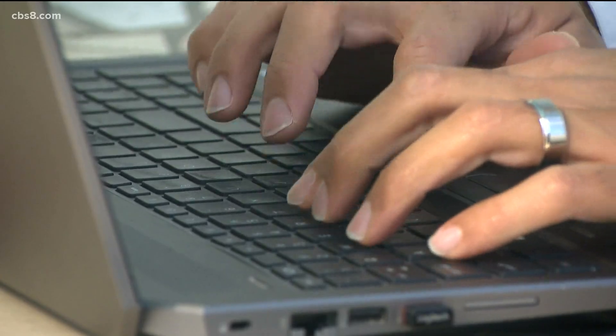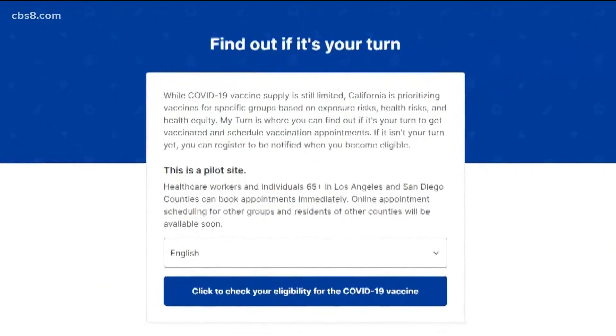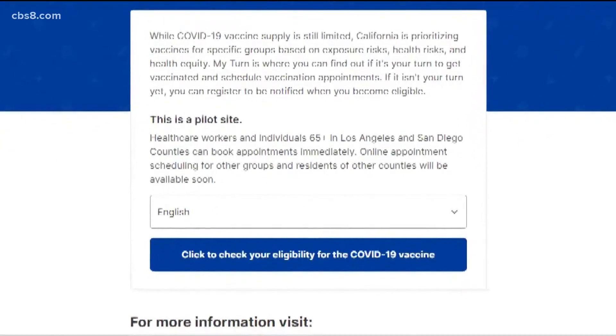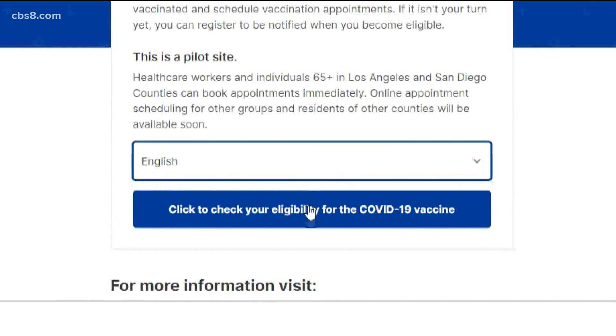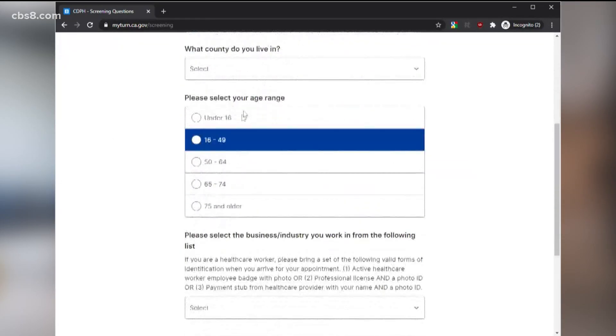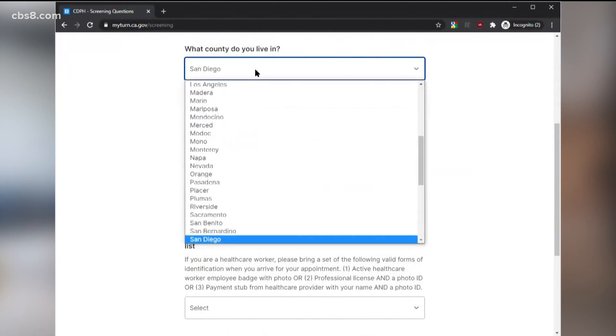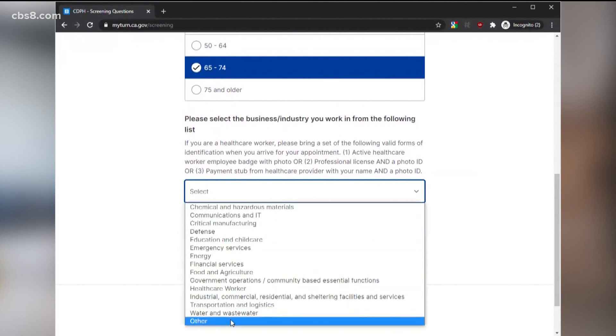Starting with the MyTurn website — this is myturn.ca.gov. Theoretically a one-stop shop for all appointments, but that's not quite the case just yet. To start, select your language and click the blue bar to check eligibility. You'll have to check some boxes, select your county, age, and occupation. You can even use this if you're not yet eligible and they'll notify you when it's your turn.